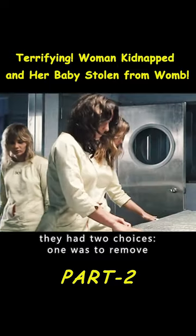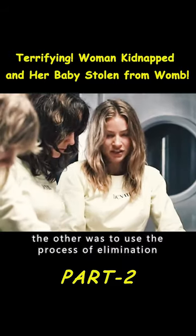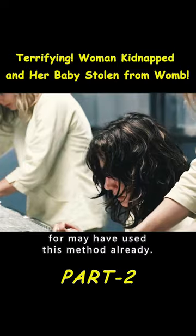They had two choices. One was to remove the tag from the mother's stitched-up belly, which could lead to death if not treated in time. The other was to use the process of elimination — kill other mothers and retrieve the tags from their bellies. The vicious mother they were looking for may have already used this method.